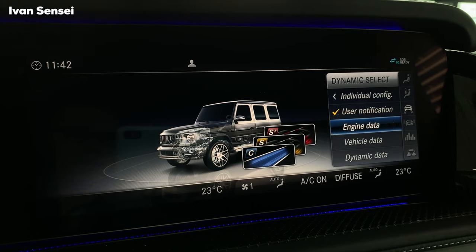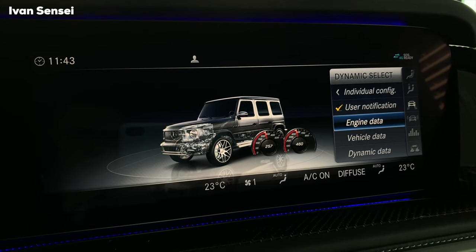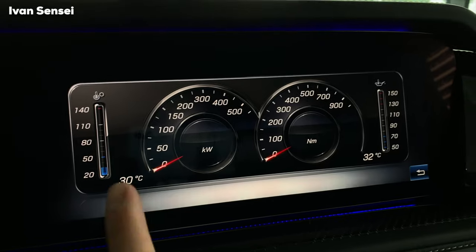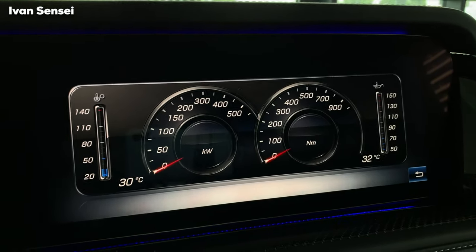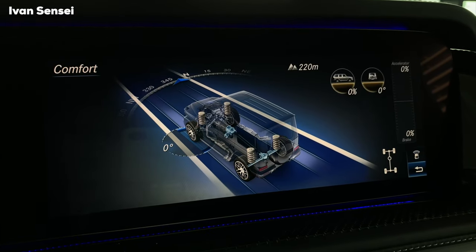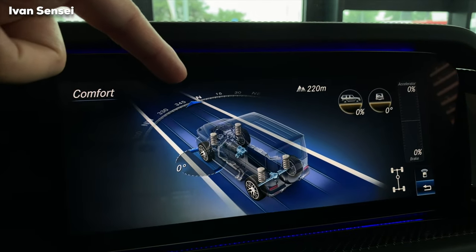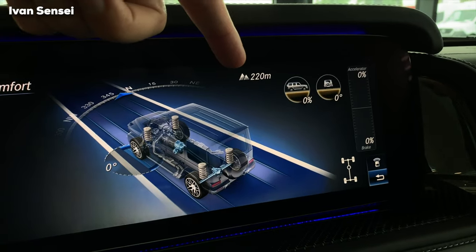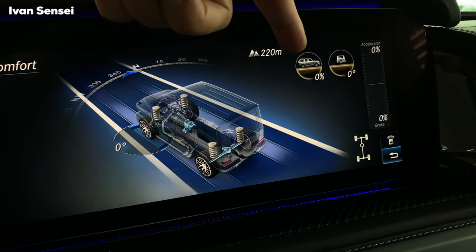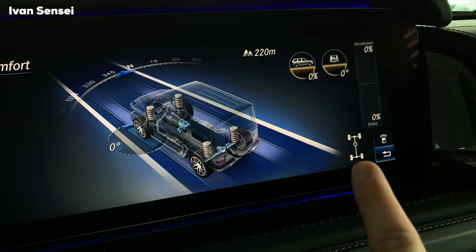You can have user notification for your last driving mode after starting the car. Engine data shows in real time the temperature of the gearbox and engine, and how many kilowatts and newton meters you're using. Vehicle data shows how much you are turning the steering wheel — the angle — and also your direction, altitude, side angle, and front-rear angle. You can also see the accelerator or braking percentage, and the differentials.